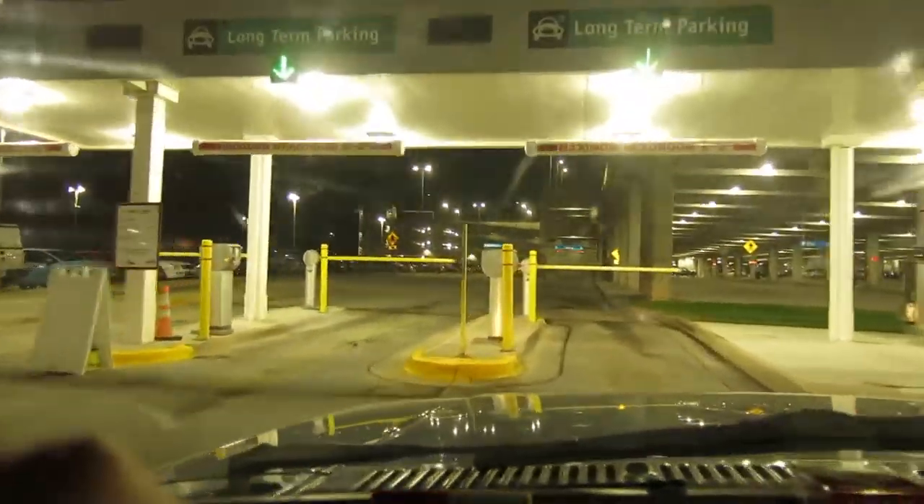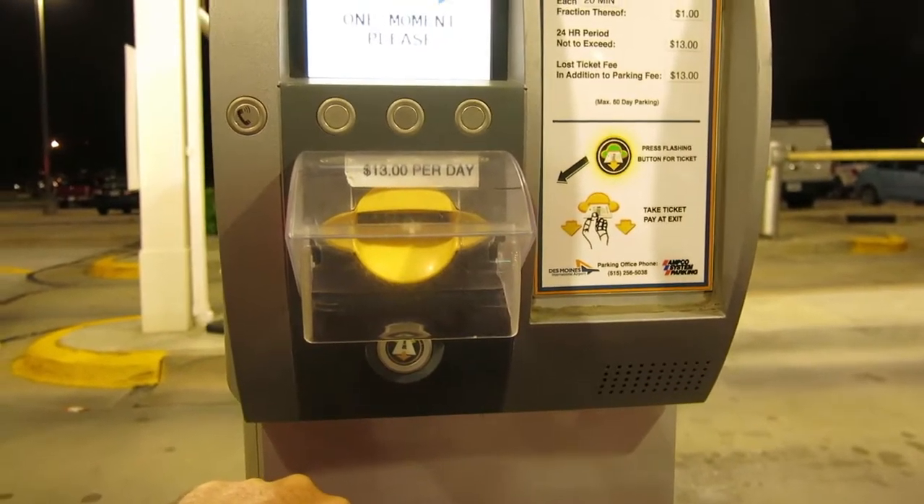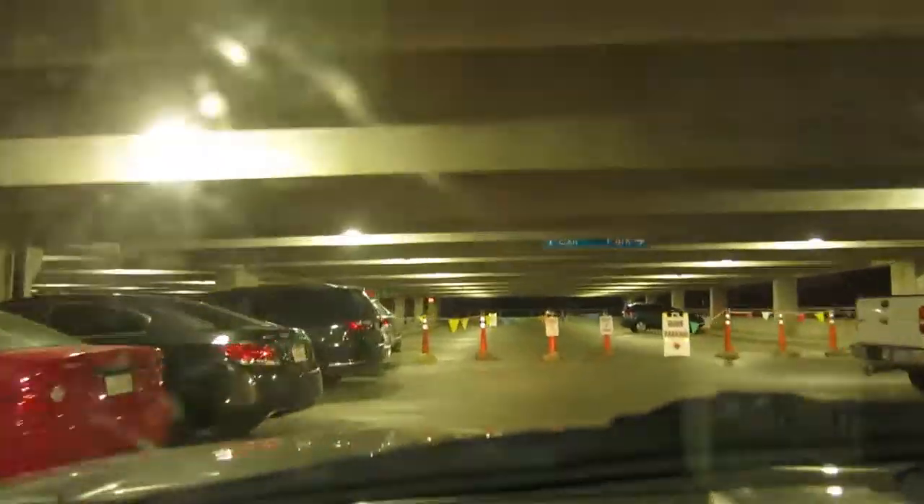It's 3:05 a.m. — time to make the doughnuts. It's about 4:20 a.m. and I'm headed to the airport in beautiful downtown Doublewood, Iowa.